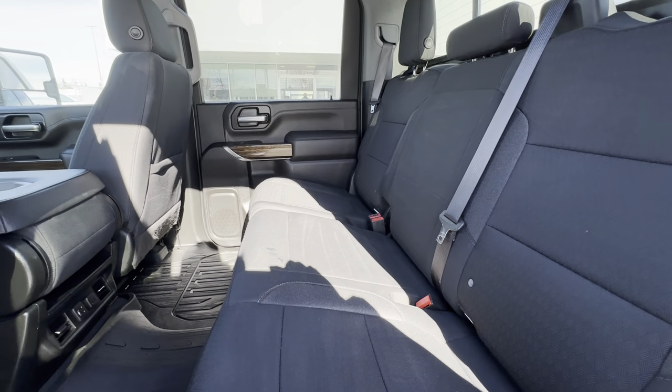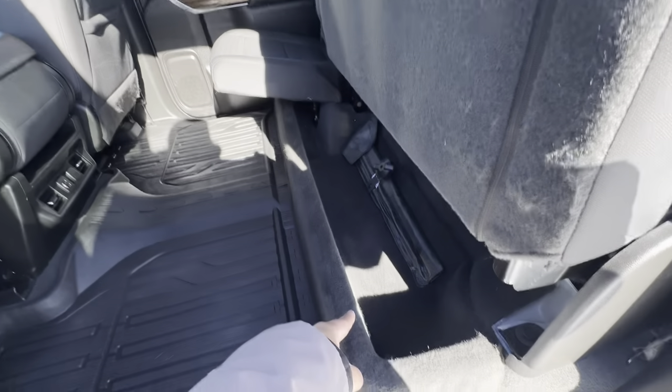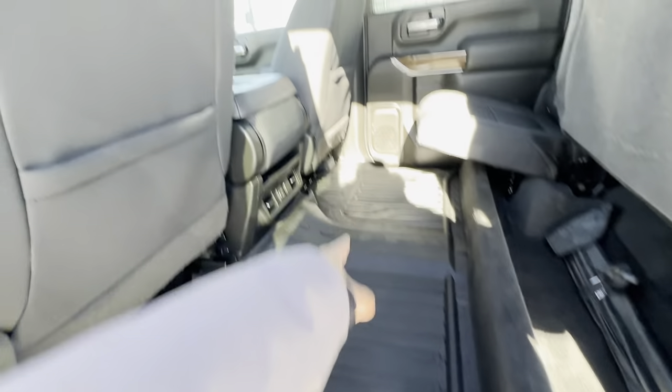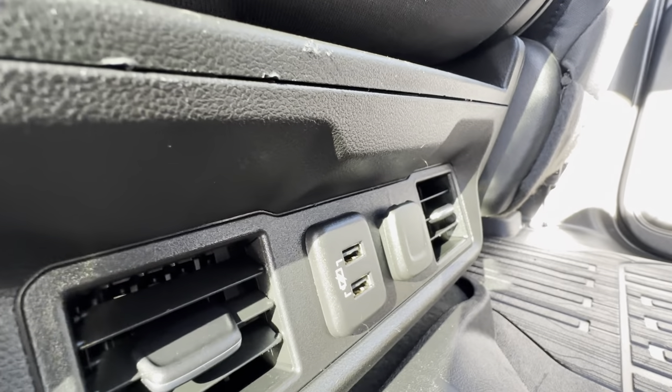Back here in the interior you're going to have a 60/40 split bench — it's cloth seating that folds up revealing storage down below. You have all-weather mats, rear AC vents, two USB-A ports, and a 12-volt DC plug right there.